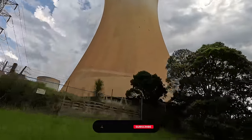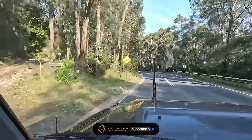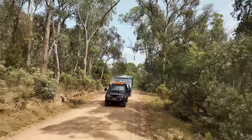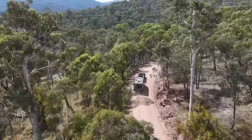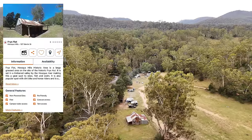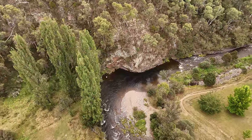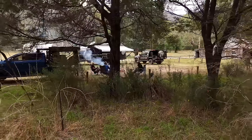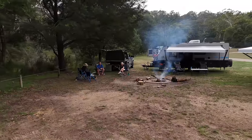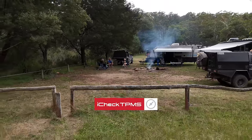Welcome back to another episode. We pick up where we left off last week, leaving a beautiful town called Hayesfield, heading off-track to a campground called Friars Flat, right next to Friars Hut. There's a beautiful running creek, plenty of green grass for your dogs, an abundance of wildlife, fire pits for a good night's fire, and toilets — though they're not great. This is our base to explore the high country, only one hour from Mansfield. Proudly brought to you by iCheck TPMS.